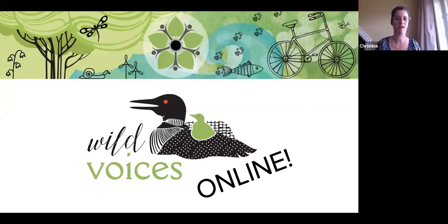A few more people have joined us. Welcome to Wild Voices Online — we're just giving it a few moments for people to log in. While you're waiting, there's a little quiz question for you: what type of tree is Canada's tallest tree? A grand fir, a lodgepole pine, a sitka spruce, a western red cedar, or a western hemlock?